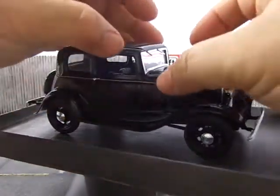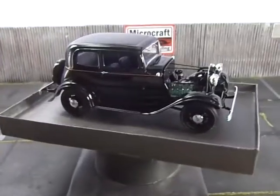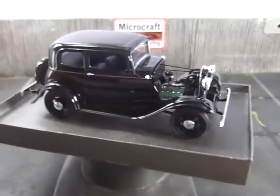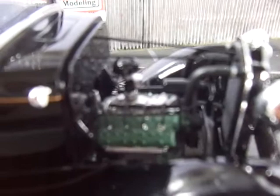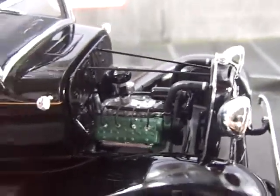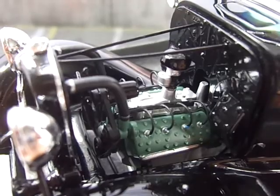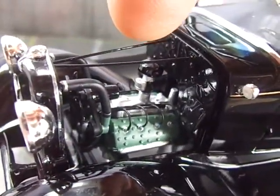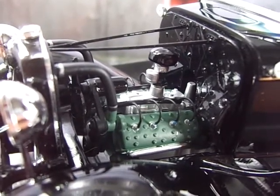The engine was detailed a bit. Here you have your 65 horsepower flathead V8 engine. This is the original AMT engine. What I did was add the plug wires and add the radiator supports — there are those here and here. And that's it; the rest is stock from the kit.